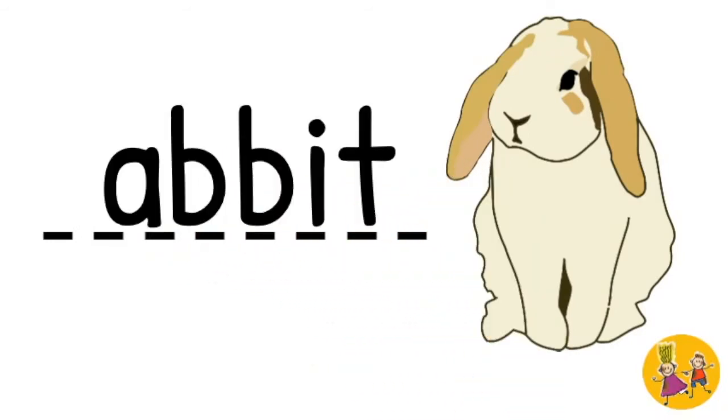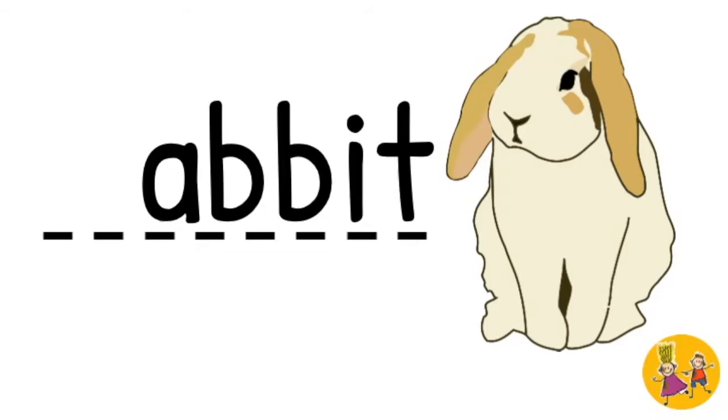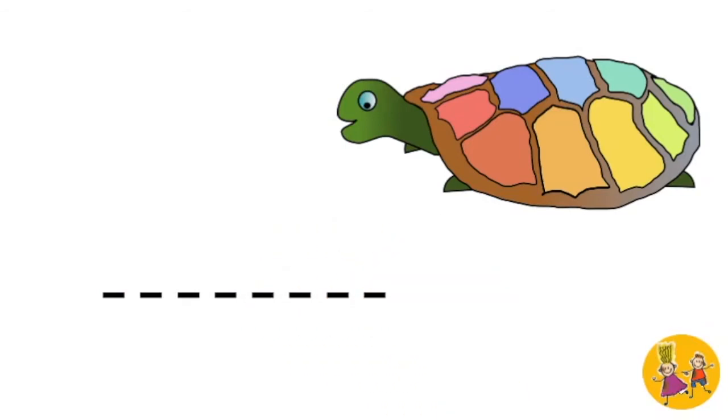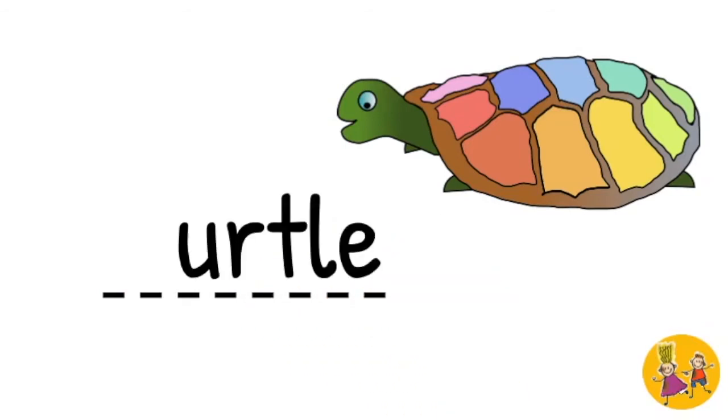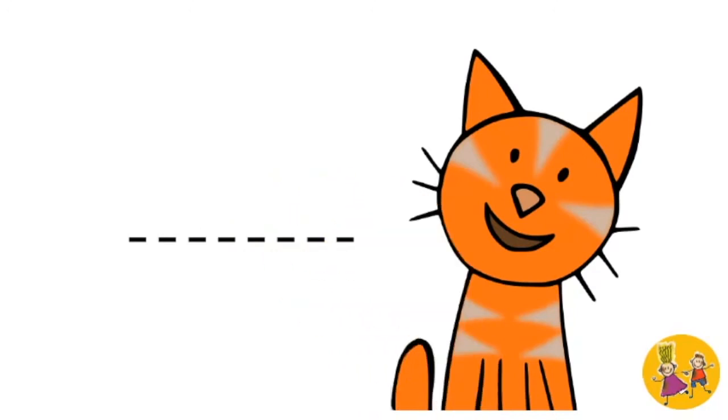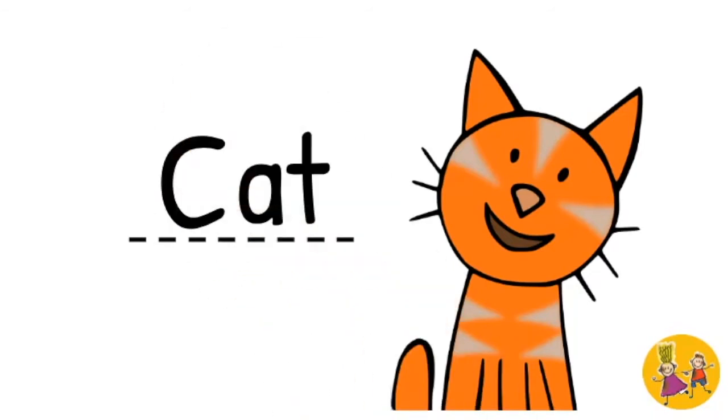Rabbit. R. Rabbit. Turtle. T. Turtle. C. Cat. Perfect.